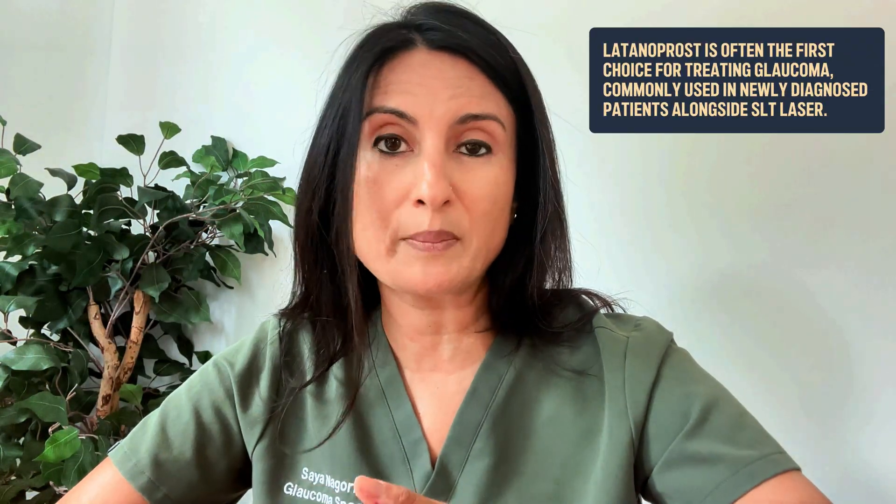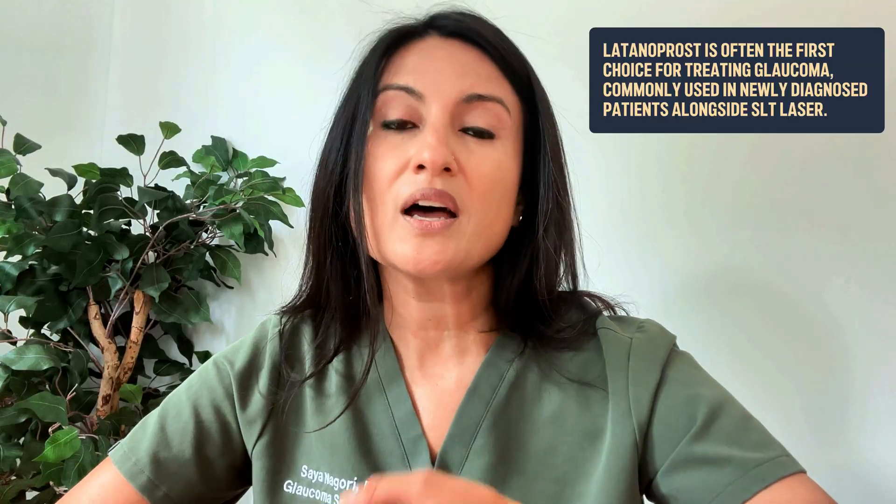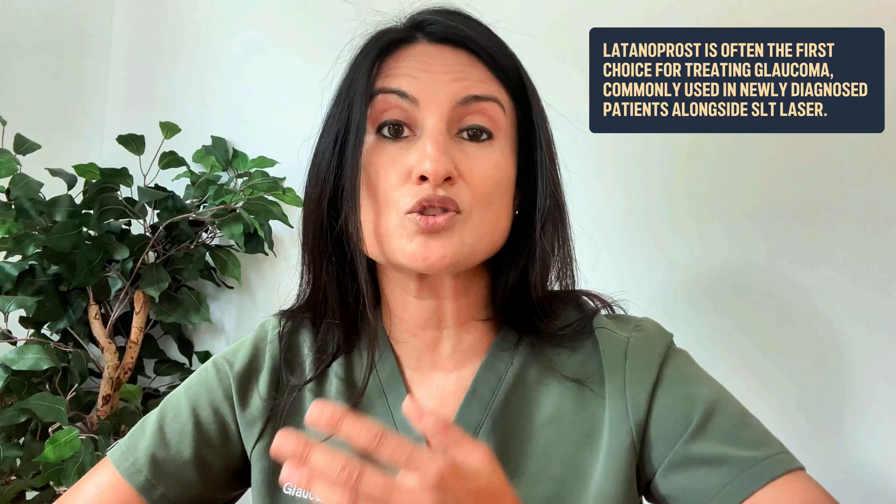These drops are important to know about because they are often considered first-line treatment for glaucoma patients. That means if someone is newly diagnosed with glaucoma, many glaucoma doctors will put patients on these drops to start with. Another first-line treatment is called SLT laser, and there's another video on the channel all about SLT laser if that is something you have been offered.